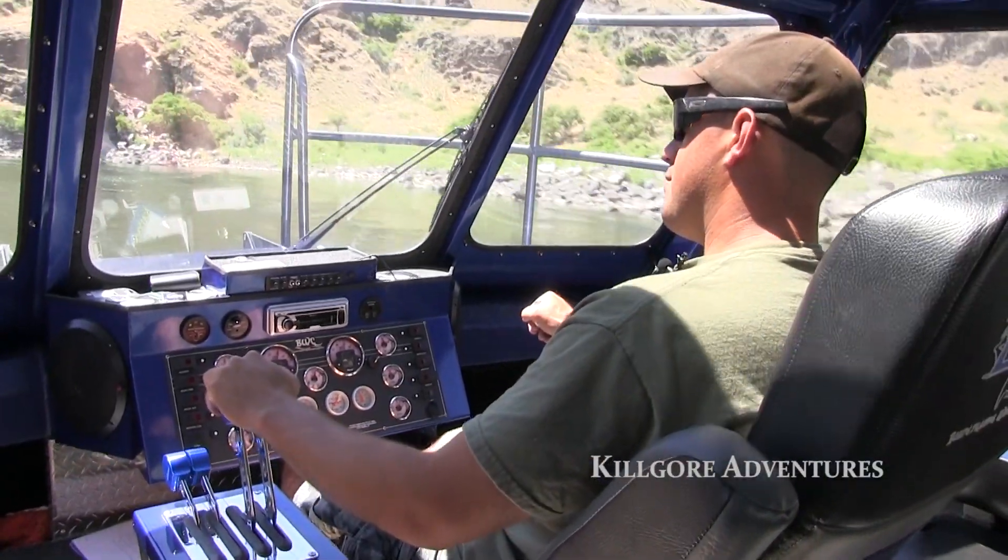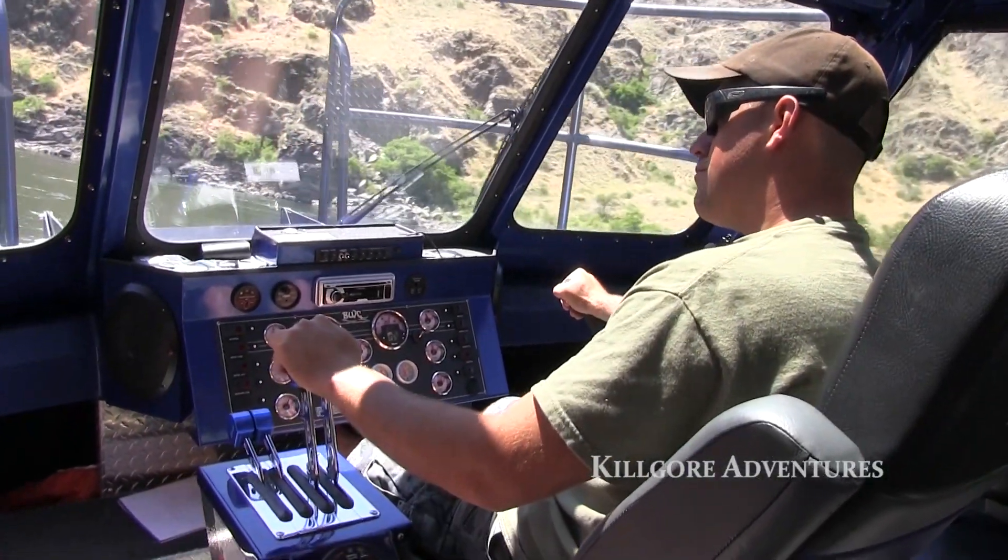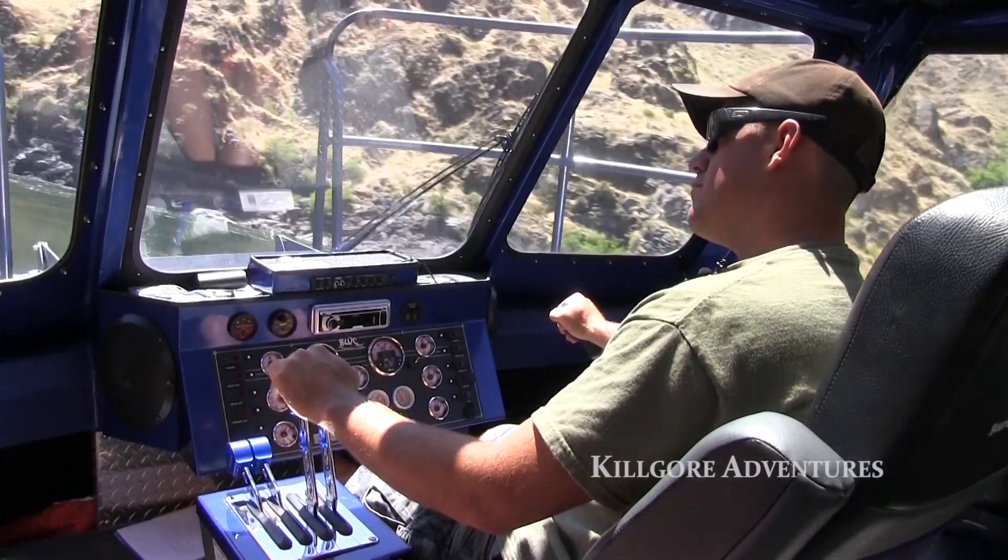My name is Kurt Kilgore and I'm going to be your boat captain. I've been driving jet boats for almost 15 years now, 12 of them commercially, with a 100% safety record.